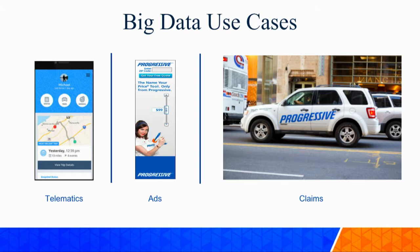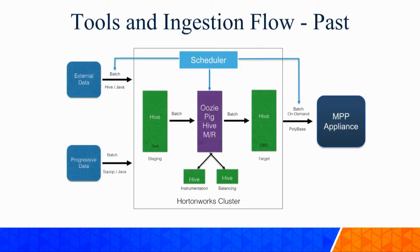The second use case is advertising. You see Flo ads all over the internet, and we compare and contrast which advertising campaign is better for us - essentially A/B testing. The third use case is claims data, where we analyze claims to understand what's driving them. All these use cases required the Hortonworks cluster for big data analytics. At that time, our architecture had external vendor data being ingested using Hive and Java, and progressive internal data from SQL Server, DB2, Oracle databases, mainframes, and flat files ingested using Sqoop and Java into our Hortonworks cluster.